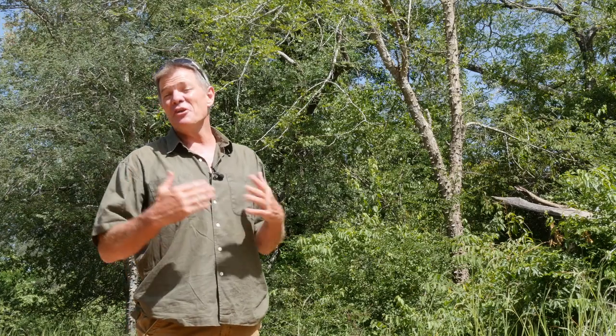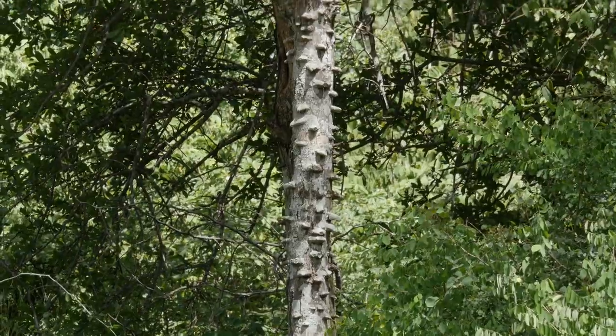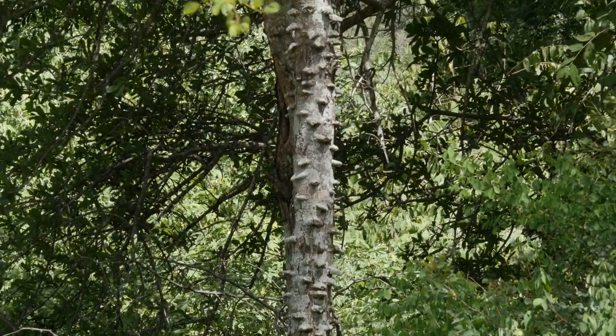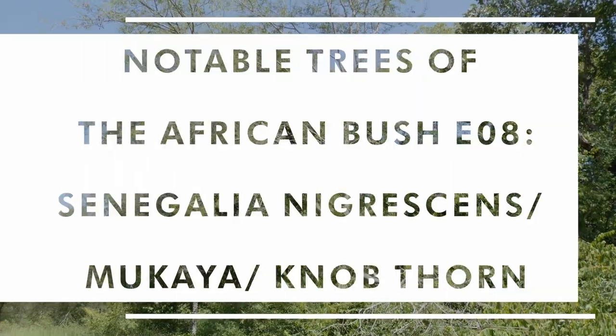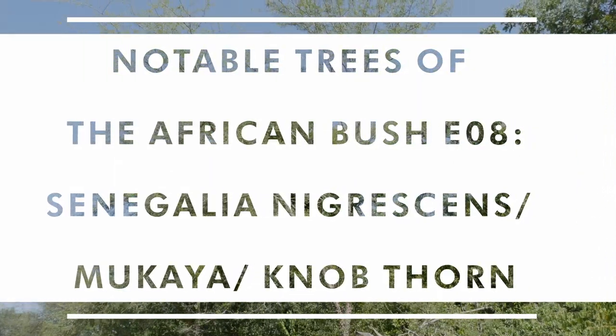It is the knobs on the knobthorn that make the knobthorn such a distinctive and easily recognized sight in the African bush, and indeed it is the knobs that give it its name, the knobthorn. How's it, guys? I'm Gus, the African Plant Hunter, and this behind me is a slender but very knobbly example of Senegalia nigrescens, the knobthorn, known in these parts here as Mukaya.